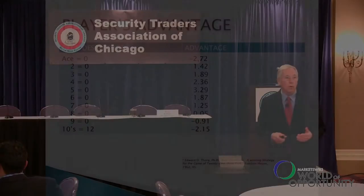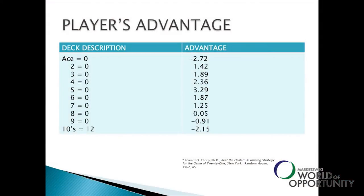The second thing they did was ask: what if you remove some cards from the deck? If you take all the fives out, you'd have a 3.29% advantage — making $3.29 for every $100 bet. If you took all the aces out, you'd be losing $2.72. The simplest counting strategy was to count 2 through 6 as plus 1, 10s and aces as minus 1, and the rest of the cards as neutral.